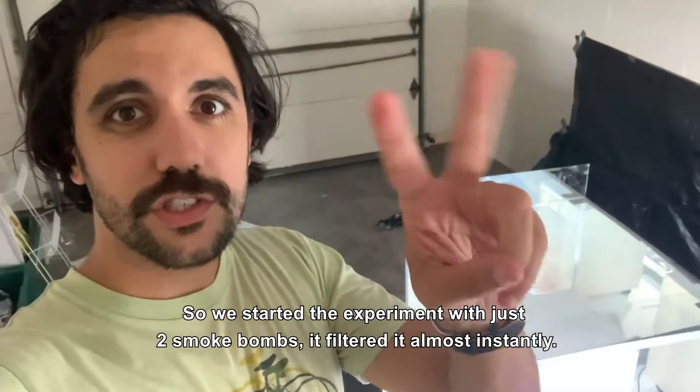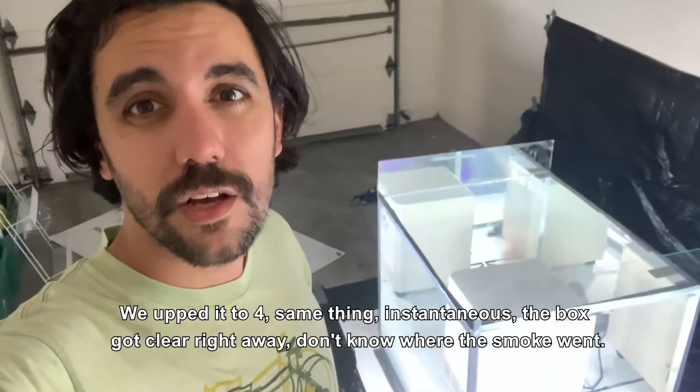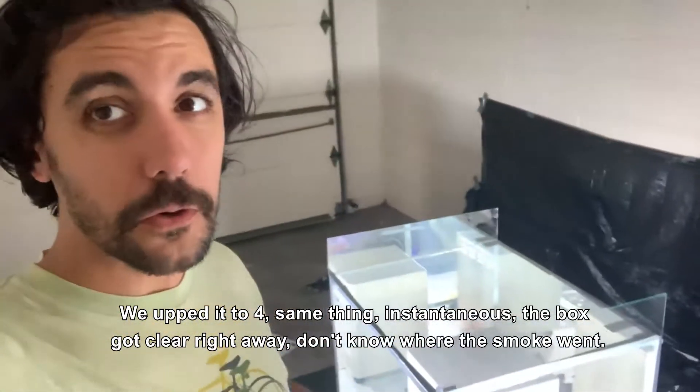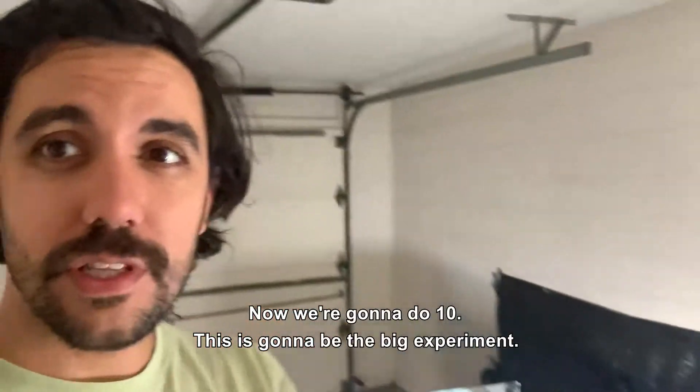We started the experiment with just two smoke bombs — it filtered it almost instantly. We upped it to four, same thing, instantaneous. The box got clear right away. Don't know where the smoke went. Now we're going to do ten. This is going to be the big experiment.